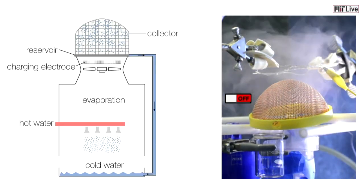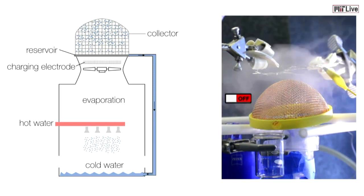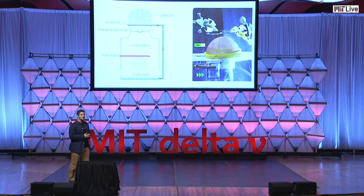We've built a prototype of this product. With our device off, the plume can pass through it unaffected. However, when we switch our device on, the plume vanishes almost instantaneously and the water begins to collect. We've optimized the geometry as well as applied an engineered coating to the outside of the collector to help facilitate the quick and easy drainage of the water back into the cooling cycle. We have reached collection efficiencies of over 80%.